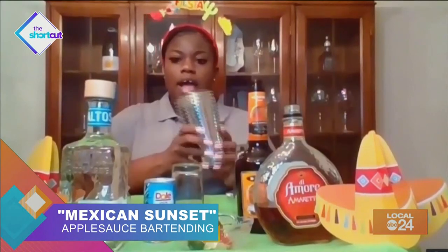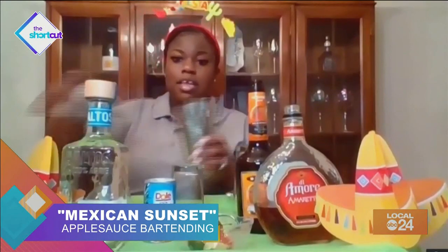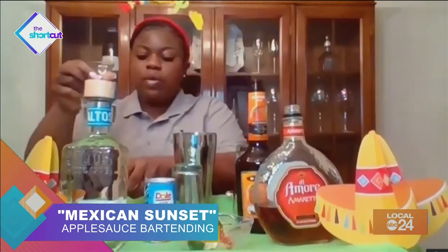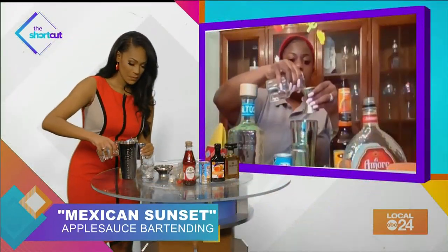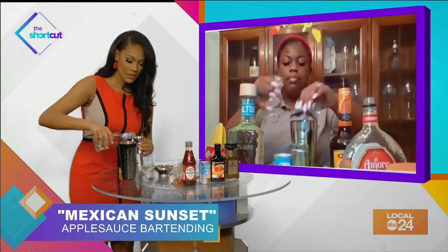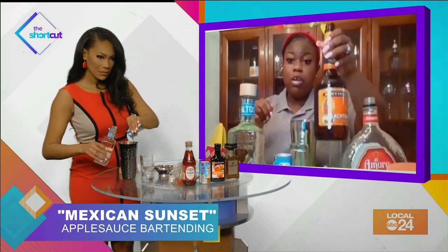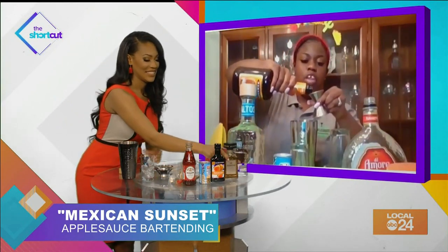We're going to get our cocktail shaker, put a scoop of ice in our shaker. I already have my tequila here ready. We need two ounces of tequila. And then we got our two ounces of tequila. Next, we need peach schnapps — this is just a peach liqueur, a peach flavor liqueur. And we need one ounce of our peach schnapps.